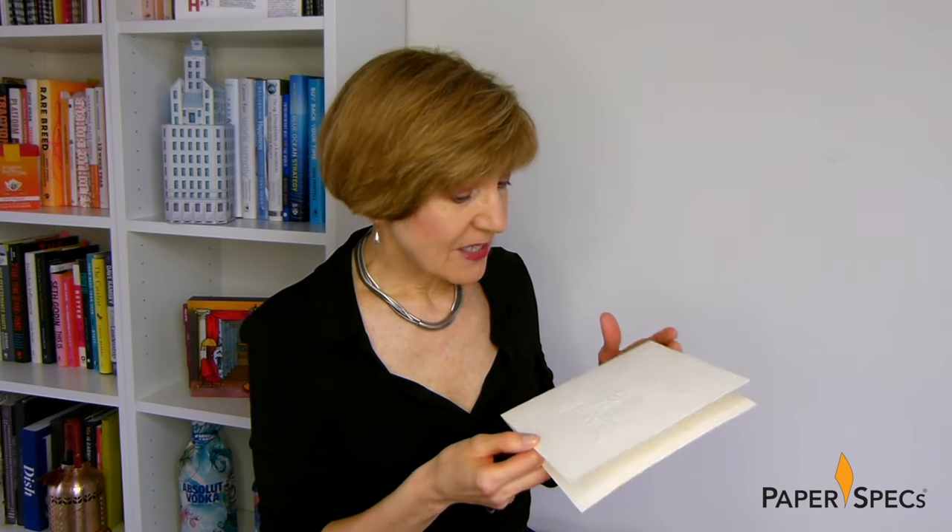Even more impressive is the rose petal feel of the paper, thanks to the cashmere effect that Mark Friedland applied with a soft touch on one side of the uncoated sheet. Its heavenly feel seems larger than life itself.